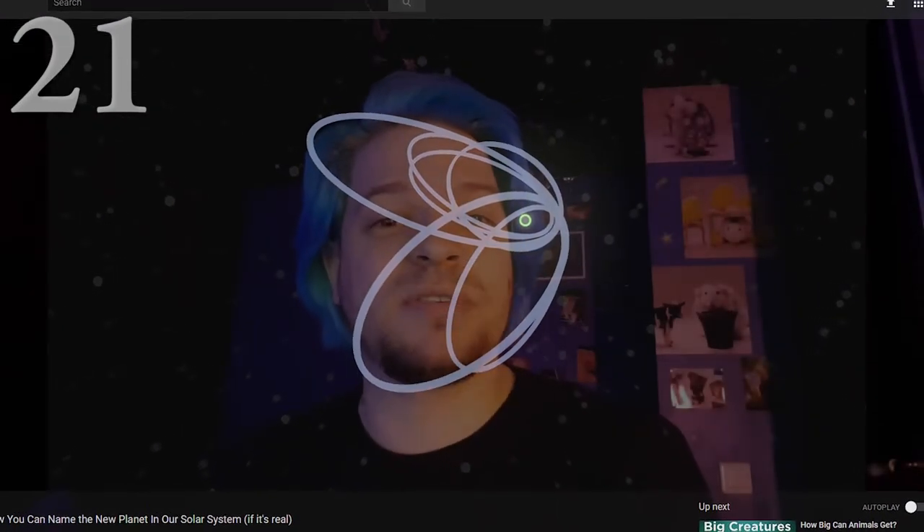Next — I forgot the name of the channel, I'm sorry — is about how you can name a new planet in our solar system if it's real. There's a new planet that has been theorized to be in our solar system based on calculations. It has not been seen, but there is evidence that it's probably there. It's really exciting — I had not heard about this planet before. There's also a great explanation of how planets are discovered.